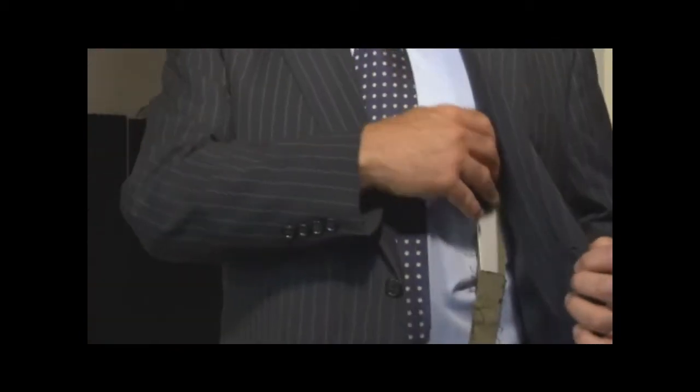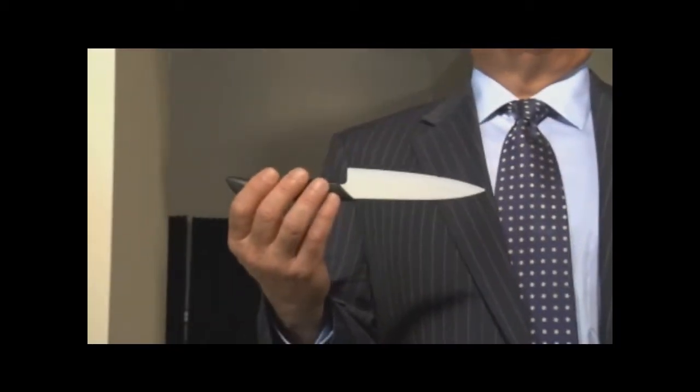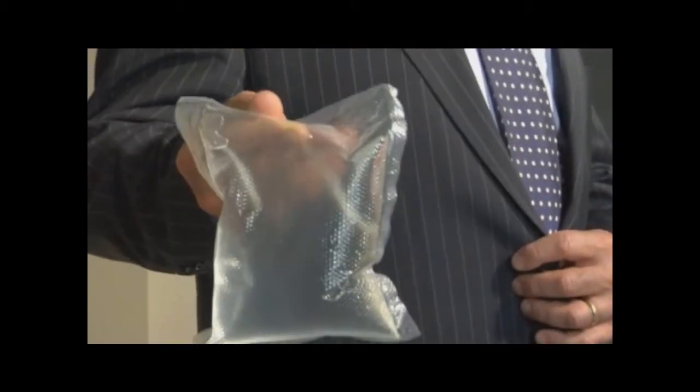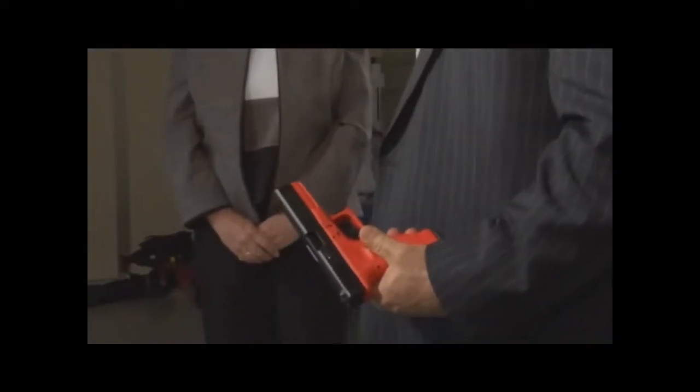As we approach security checkpoints in airports, courthouses, or other secure venues, when we get to the other side, we expect to be safe. But in today's world of global terrorism, technologies like this are quickly being outsmarted. As you can see, a ceramic knife, a mini CD, plastic explosives hidden in a cigarette package, liquid explosives, and this plastic gun all evade conventional metal detectors.